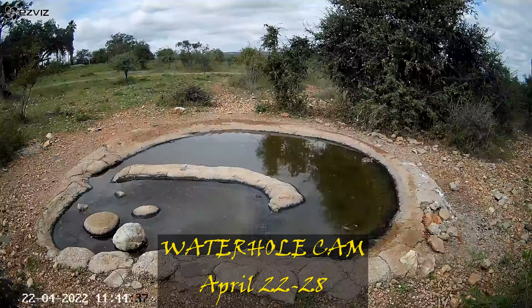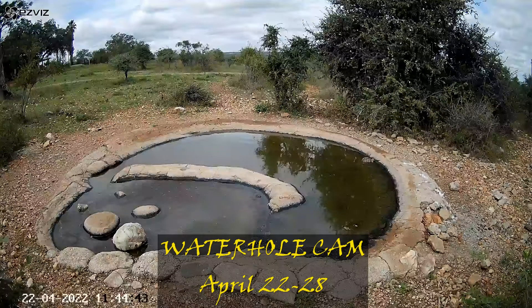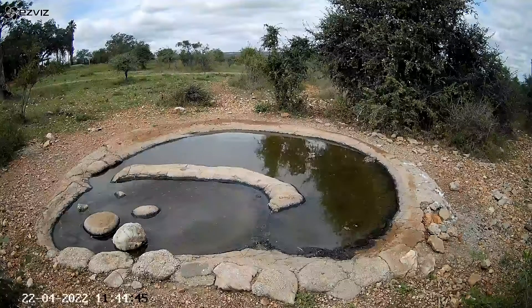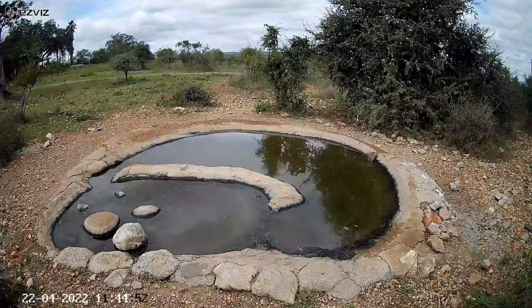Hello and welcome to week two of the waterhole camp. Starting off nice and slowly with a little tortoise you can see on the back right-hand side, trundling off. There was a hell of a lot going on this week and so I had to do a lot of editing, but that's at least a nice slow start.